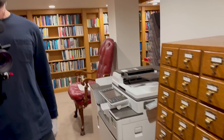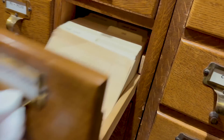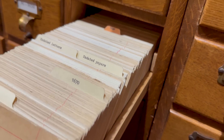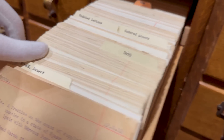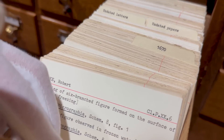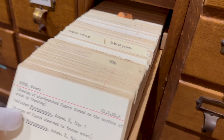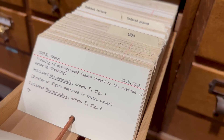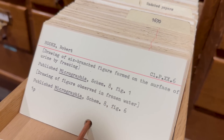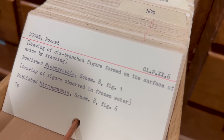Alright, where are you gonna go next? I'm gonna stay near the front this time. I'm gonna go here. This is probably the best score on Objectivity ever. Jackpot, jackpot! Drawing of six-branched figure formed on the surface of urine by freezing.